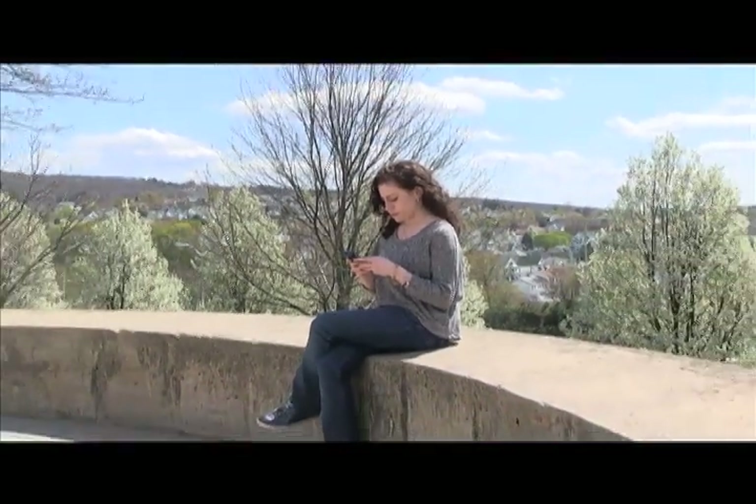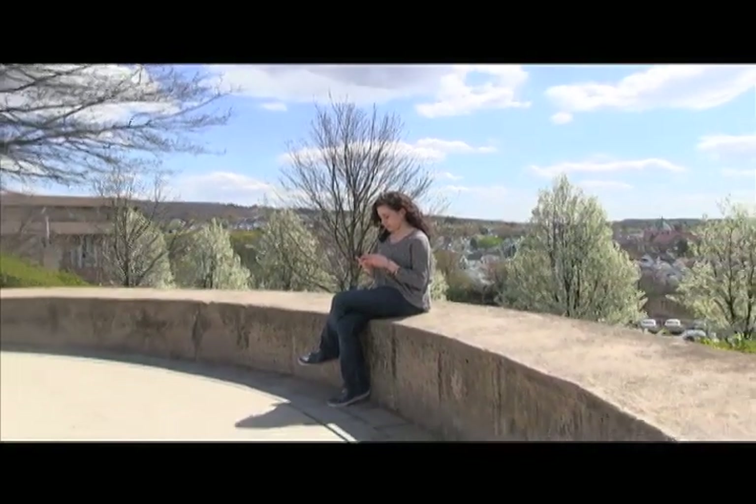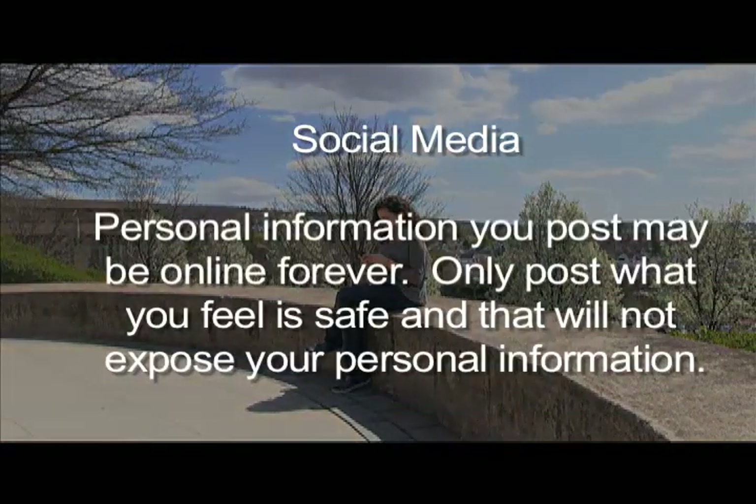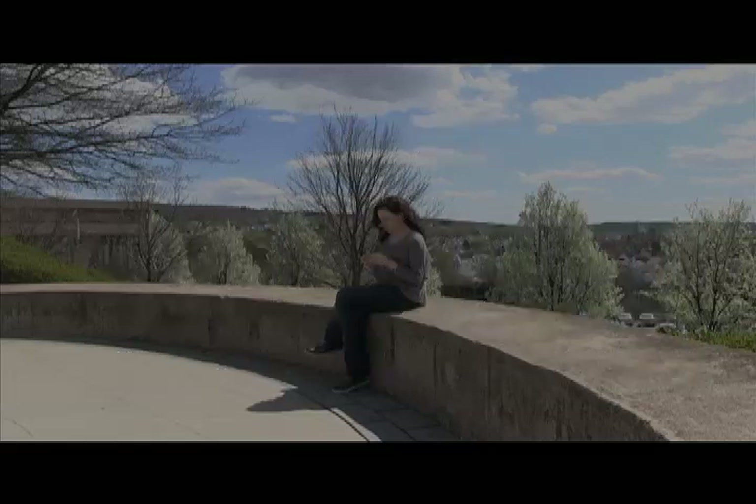Facebook or other social media: personal information you post to Facebook or other social media may be online forever. As information is transferred through the internet, your data can be picked up by many other sources looking for information just like yours. Even though you may remove it from Facebook, it may now be in many other places on the web unknown to you. Only post what you feel is safe and that will not expose your personal information to people you wouldn't want to have it.